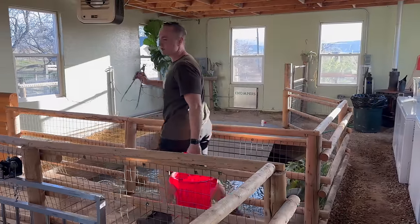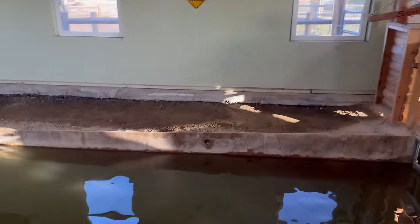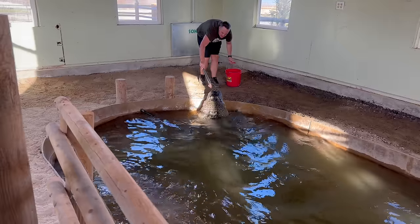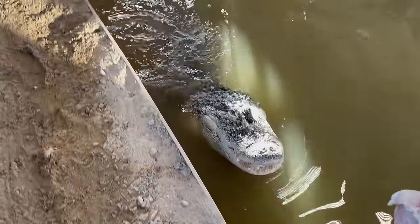Feeding the alligators together was a major concern when we introduced them, but honestly it's been easy. Sawney goes to his side of the pool and Chompers goes to her side. I feed Sawney first and then walk over to Chompers' side. We're also exercising the alligators, making them work for their food.